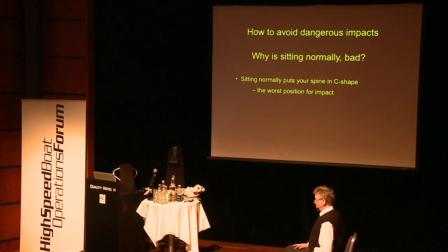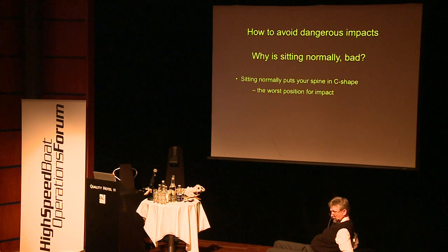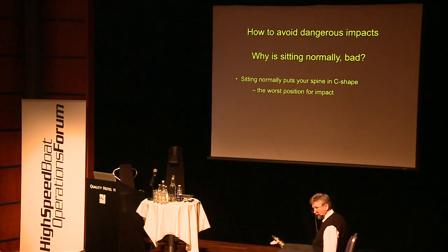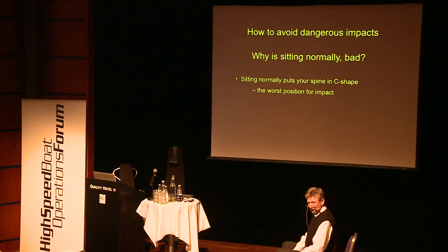Why do we sit slouched? Most of you have been told you should not sit like that because it's bad for the back — but it's not bad for the back unless you have a disc herniation. If it doesn't hurt, it's not bad. It's bad if you get hit from below.